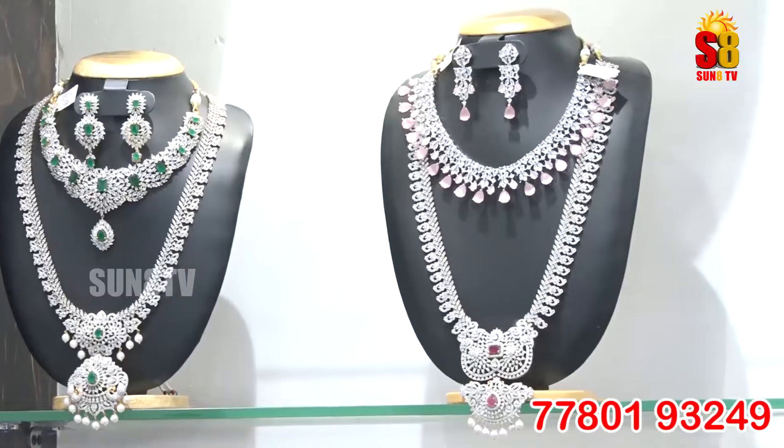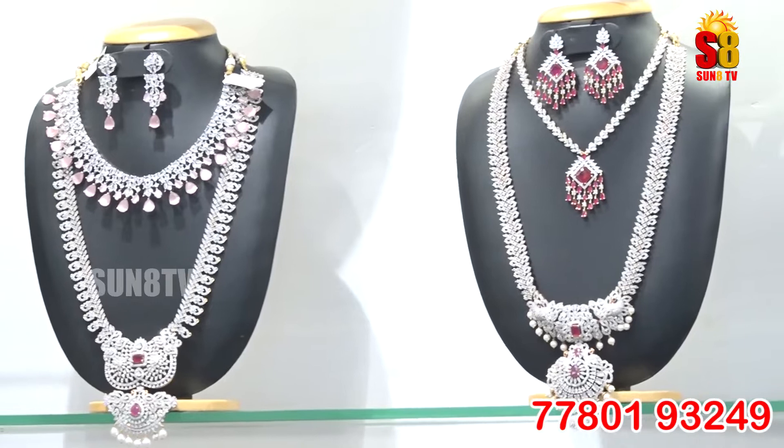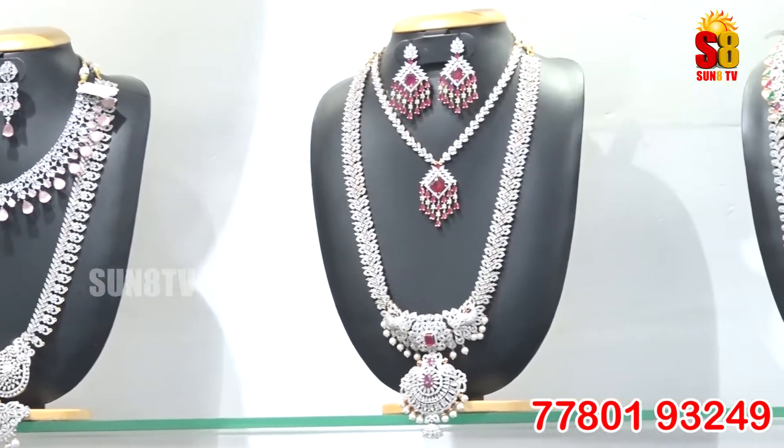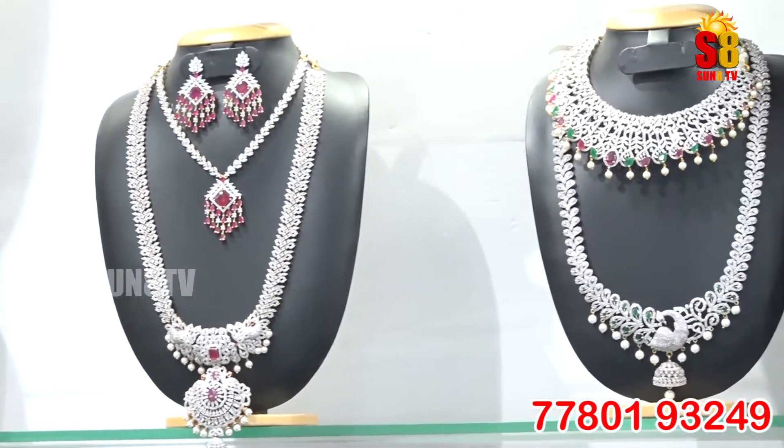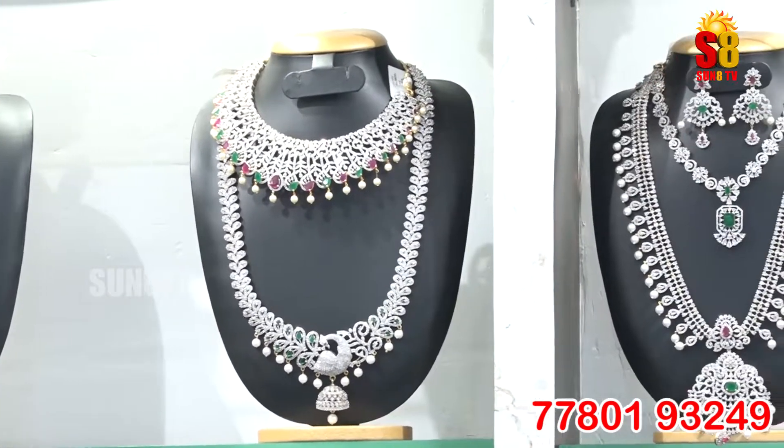We have imitation jewelry, ready-made blouses, and all varieties of designs available to you. There are many different designs available to everyone.